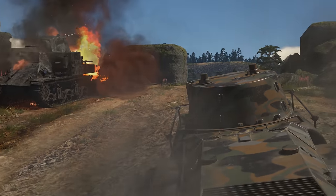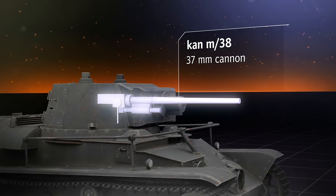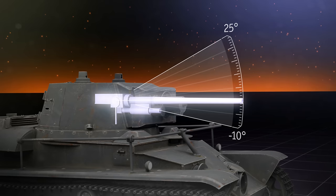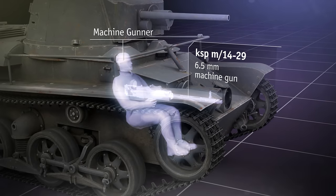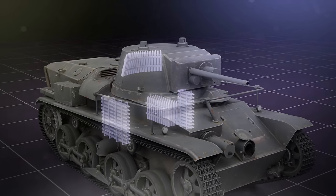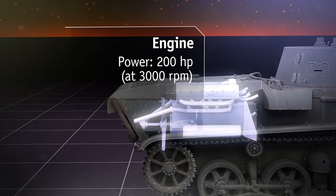But an attentive player will find a little surprise here, which we'll talk about a bit later on. The tank is armed with a 37 mm semi-automatic cannon, with elevation angles from minus 10 to plus 25 degrees, and two machine guns with a caliber of 6.5 mm. One is paired with the gun, while the other is placed in the hull and controlled by a separate gunner. The driver is adjacent to him, and two more crew members sit in the turret. Behind their backs and to their sides, we see the ammo.